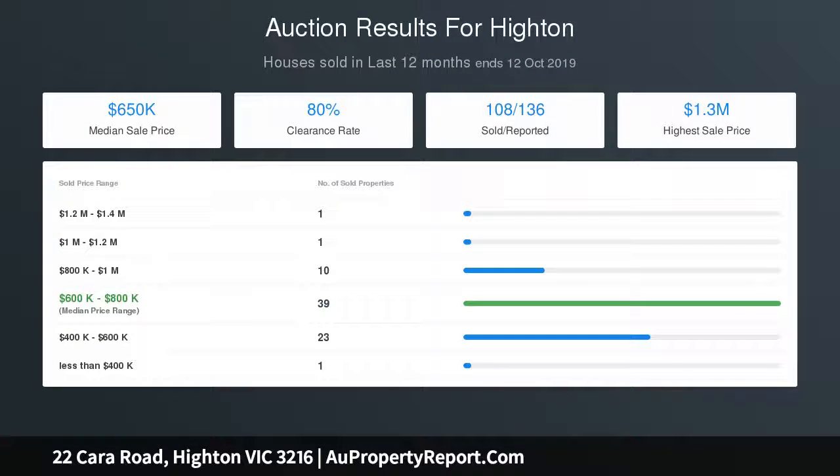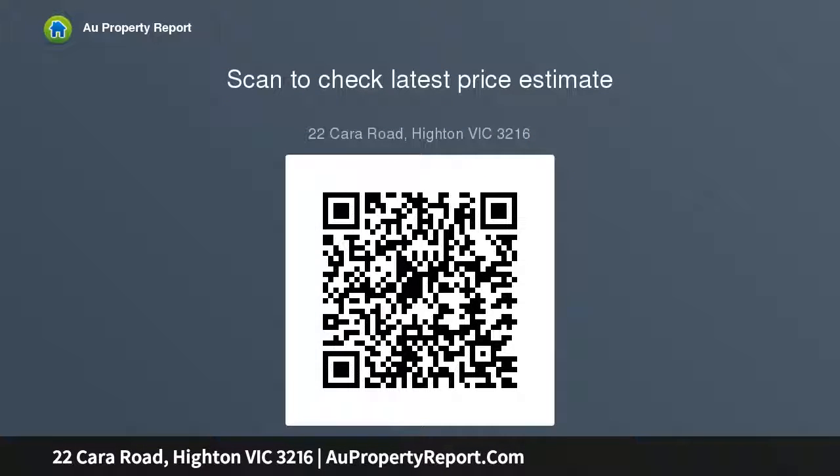The expansive open plan kitchen, living and dining space with air conditioner split system offers the magnificent backdrop of views that this street is notorious for, easily accessible through direct access to a substantial front balcony.